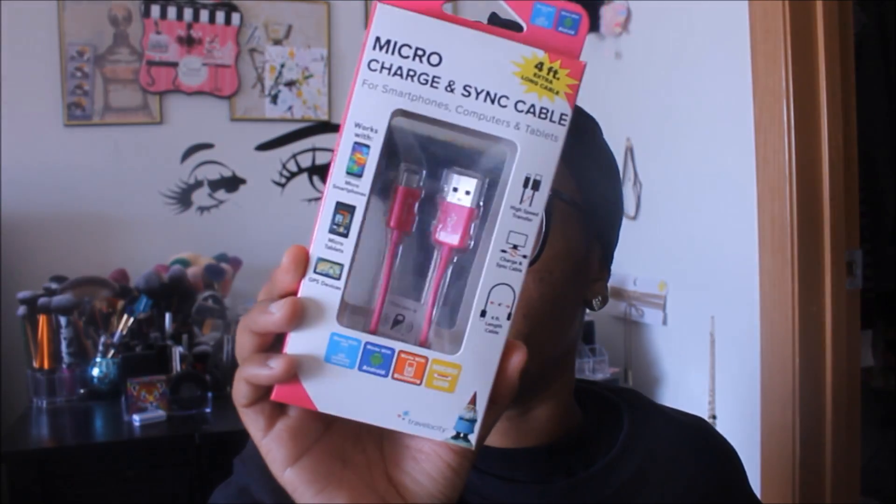Another repurchase is the micro charge and sync cable — this is my third extra one that I picked up. I just want to be stocked up, and I went ahead and got a pink one this time.